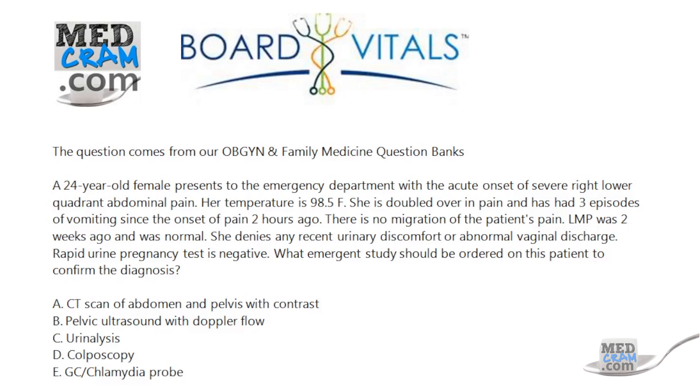Is it A: CT scan of the abdomen and pelvis with contrast? B: Pelvic ultrasound with Doppler flow? C: Urinalysis? D: Colposcopy? Or E: GC chlamydia probe?